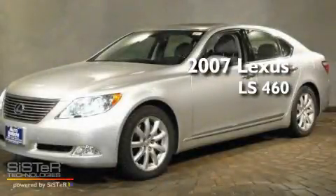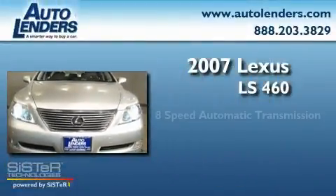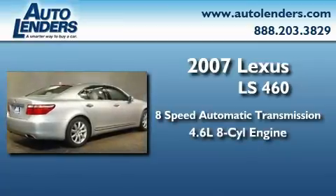This is a 2007 Lexus LS460. This four-door sedan has an automatic transmission and a 4.6 liter V8.